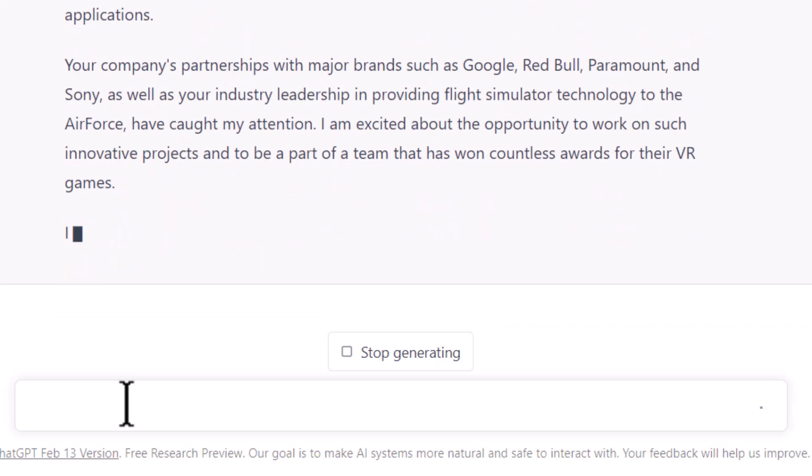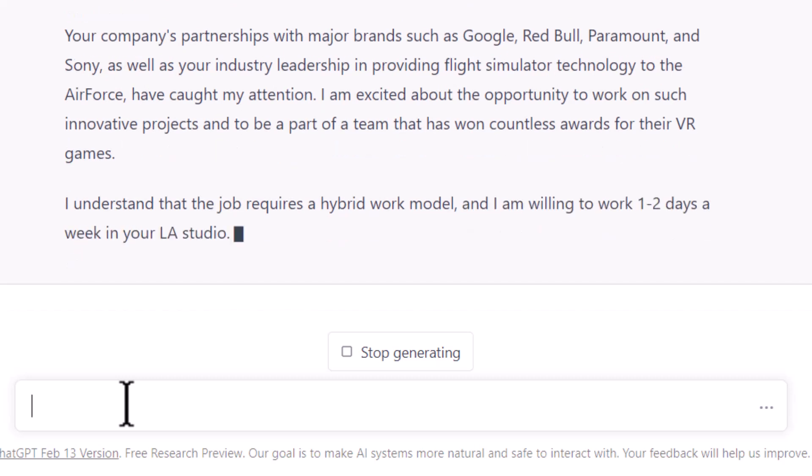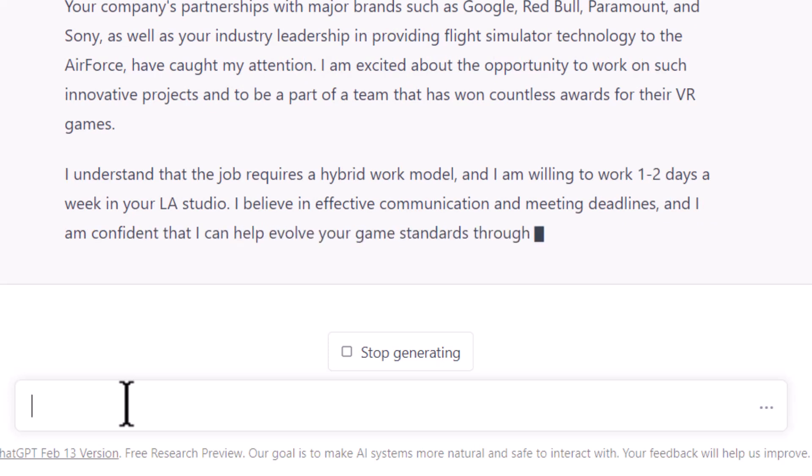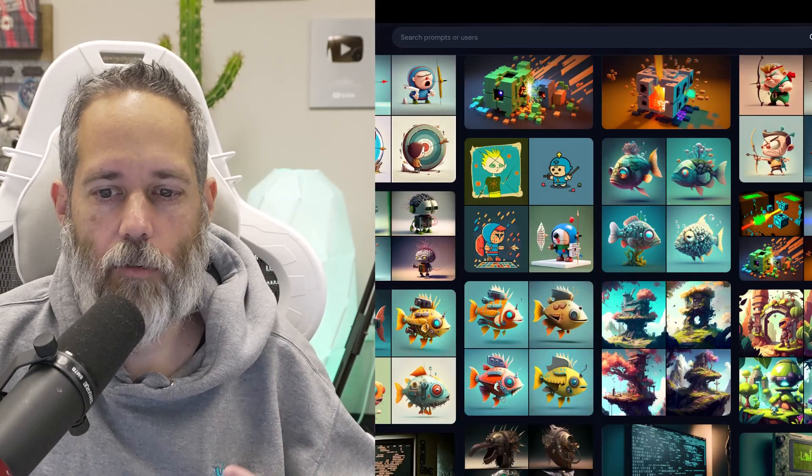If you don't like the one you get first, generate a couple of them — hit the regenerate button, see what you get, and try to find the best one, then submit that. Way better than not submitting anything. So definitely try it out, get in there, and start using it.